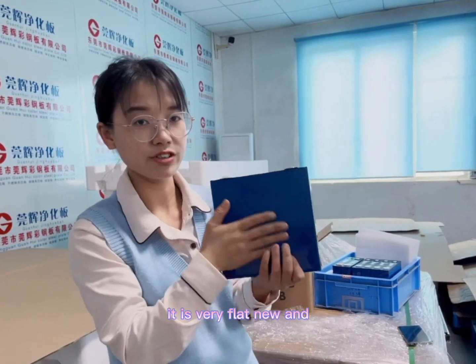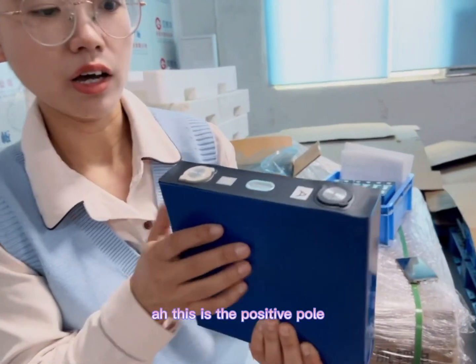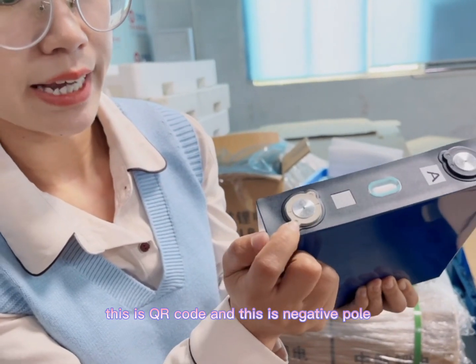It is very flat and hard. This is the positive pole. This is the anti-explosion valve. This is the QR code. And this is the negative pole.